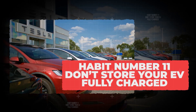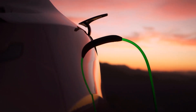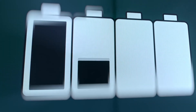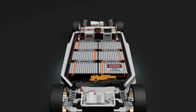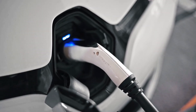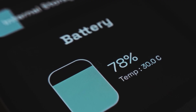Habit number 11: don't store your EV fully charged. A lot of new EV owners charge the car to 100% and let it sit for days, thinking they're ready for anything. But leaving your EV parked at full charge is one of the fastest ways to wear down the battery, because high voltage puts the cells under constant stress — like inflating a balloon to its maximum size and leaving it stretched out. If you're leaving town for a week or just don't drive much, the best practice is to keep your state of charge around 50% to 60%. Charge full for long trips, half charge for storage. It's simple and can save you years of battery health.